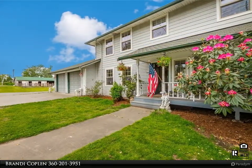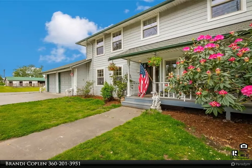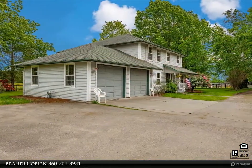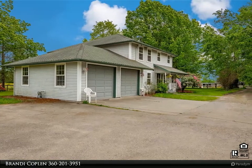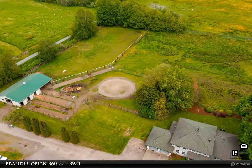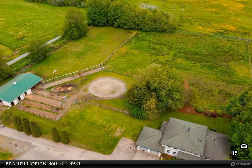End-of-the-road privacy. 3,300 square foot Country Contemporary, 1994. 4 large bedrooms, 4.75 bath, 2 primary bedrooms. Air conditioner, natural gas, city water, 50-year roof.